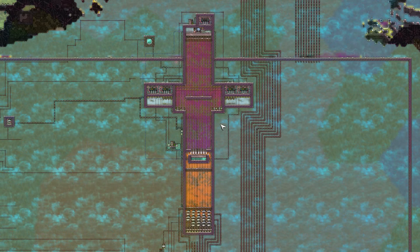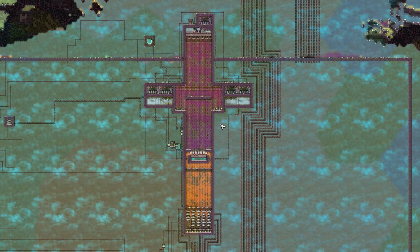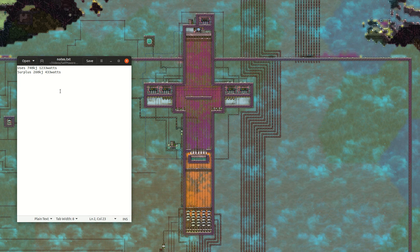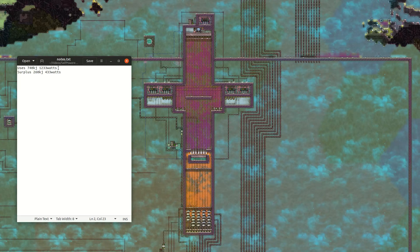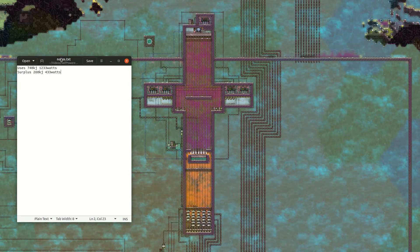This is the smallest one that I could make. My first priority was to make it self-powered. My second priority was to make it as small as possible and as simple as possible. And my last priority was to produce surplus power. This version, once it's warmed up, it consumes 1,233 watts continuously and it produces a surplus of 433 watts continuously. It takes a while to warm up to the point where it's producing that much surplus power, but that seems to be its peak.